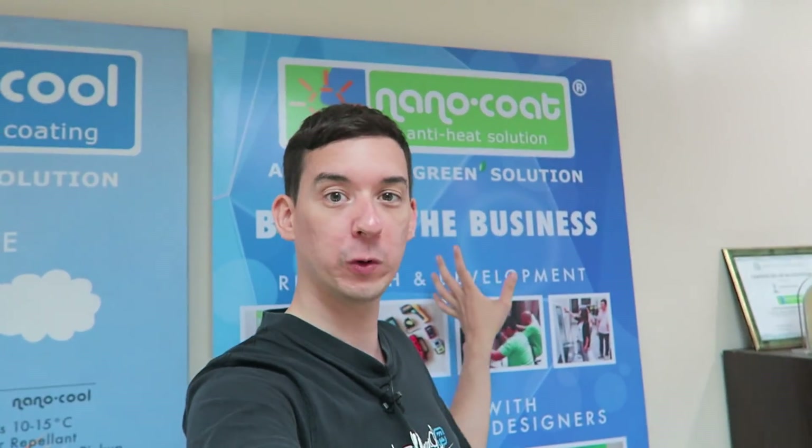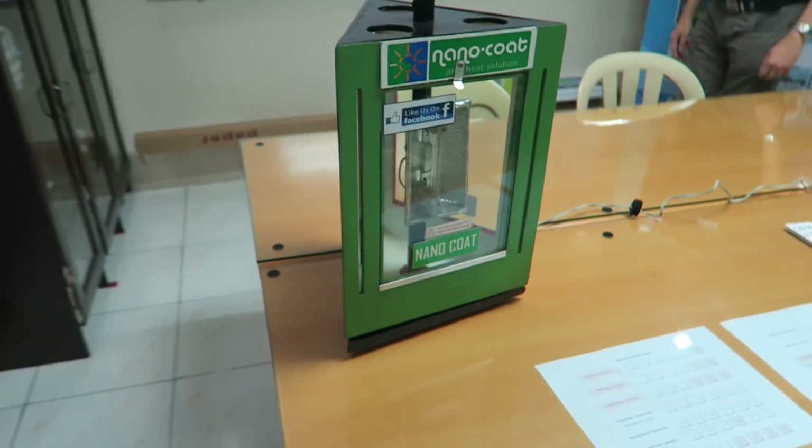Good morning everyone. I'm here at Trendway Builders and they invited me to take a look at their Nano Coat technology. This is basically the modern alternative and improvement over tints, especially with buildings that want to control the thermals — the sun coming through and heating up the building. So they've actually got a test here and I think we should just jump straight into that.